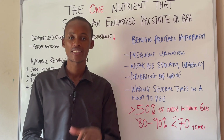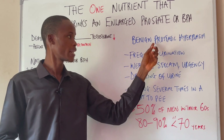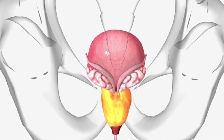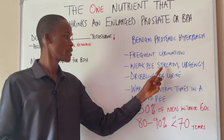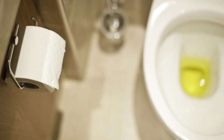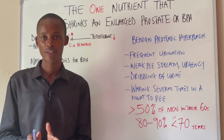Today we are going to talk about the one nutrient that shrinks an enlarged prostate, or BPH — benign prostatic hyperplasia. Now if you have an enlarged prostate, you already know how it feels. You urinate frequently because you have incomplete bladder emptying, you have a weak pee stream, urgency, dribbling of urine, painful urination, and you may have to wake up several times in the night just to pee. All of these are the symptoms of an enlarged prostate.